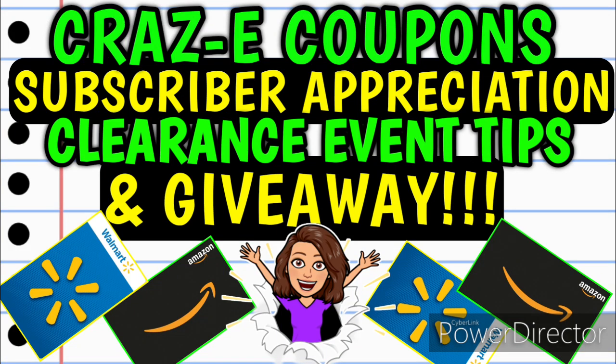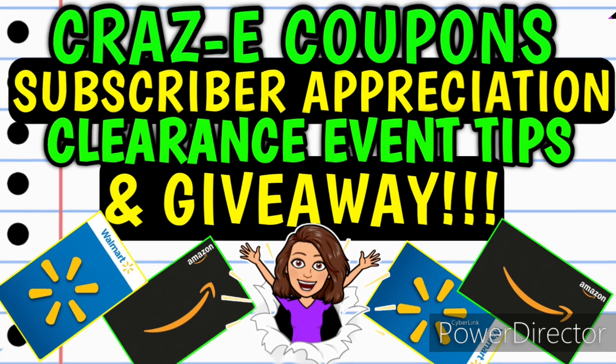Hey guys, it's Crazy Coupons. Welcome back to my channel — this video is all about you guys, my subscribers, my supporters, and my awesome crazy couponers. In this video I'm going to be sharing my Dollar General Clearance Event Haul from January, give y'all some top clearance event tips, look at pictures you guys sent in, and at the end we're going to be giving away some gift cards.